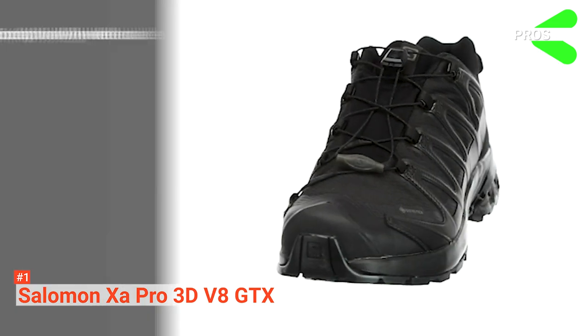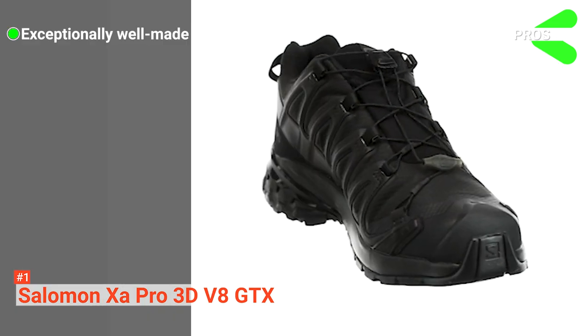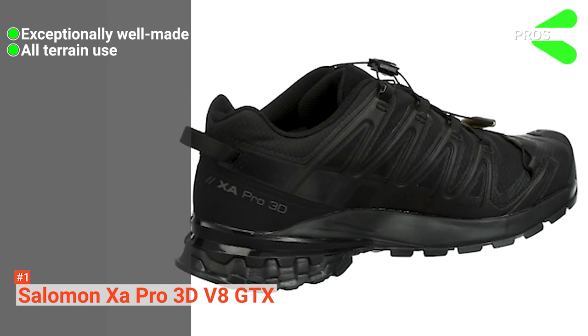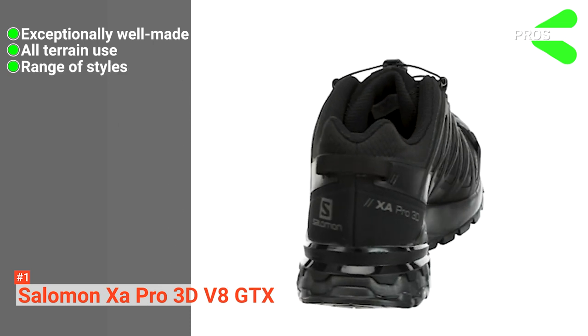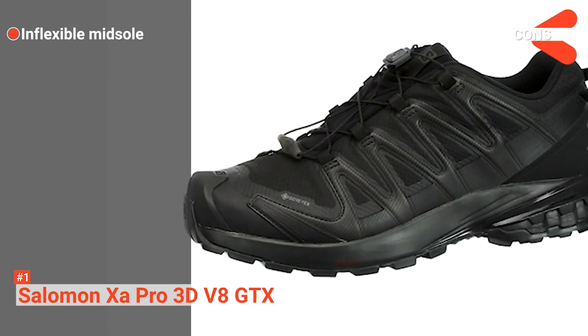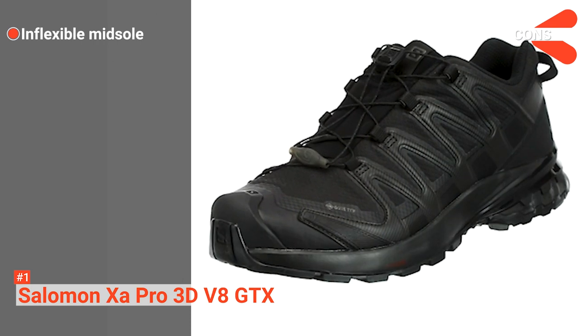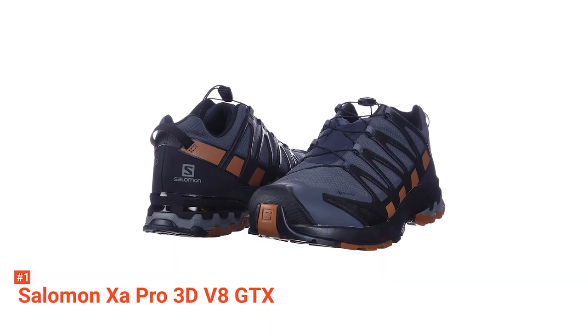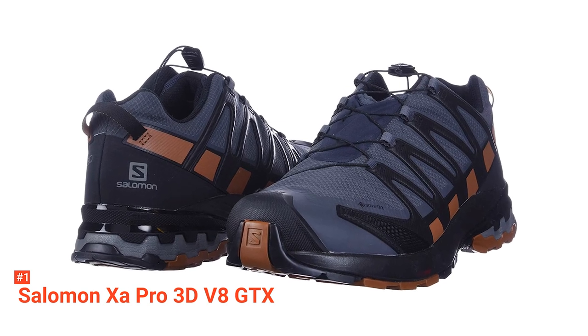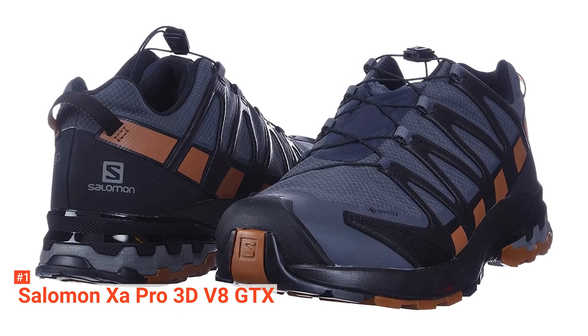Its pros are: it's an incredibly tough running shoe, its high-quality materials make it excellent in all conditions, and the different style options are a great addition to an already excellent shoe. However, it may be less suited to road running due to the rigid midsole. The Salomon XA Pro 3D V8 GTX is a high-performance product recommended for all hardcore adventure runners.